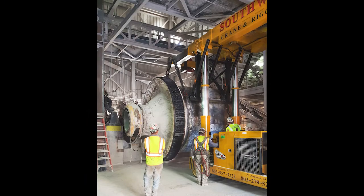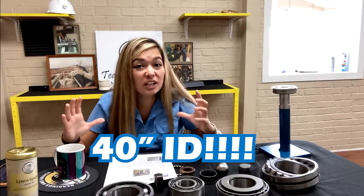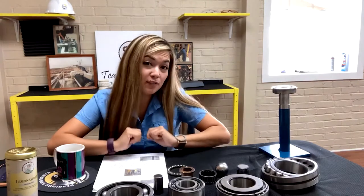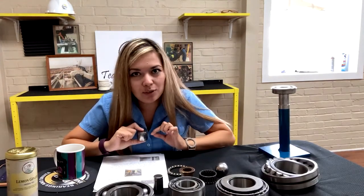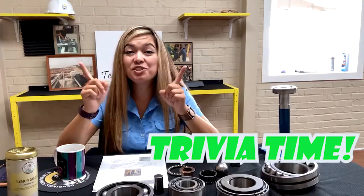As you can see, it takes specialty equipment to remove the ball mill to replace and properly correct the root cause of the bearing failure. The ball mill complete weighs in excess of 50,000 pounds. The bearings that support this assembly have 40-inch inner diameter cylindrical roller bearings — that's huge! If you remember from our previous bearing video, cylindrical roller bearings are utilized due to the high radial load created by the weight and rotating speed of the mill.